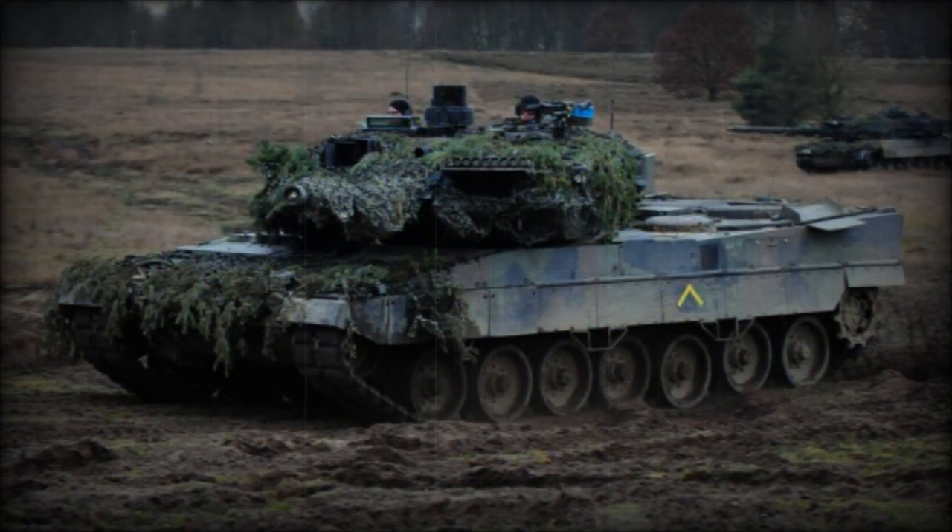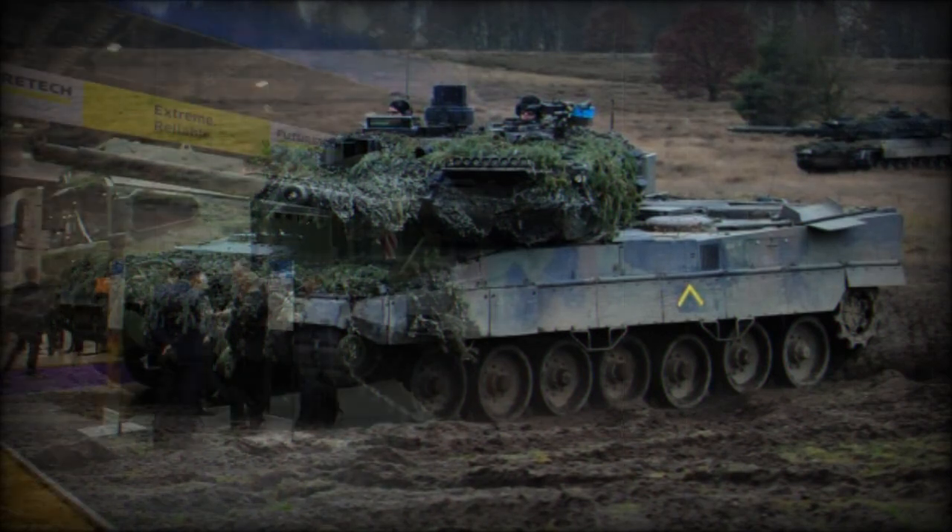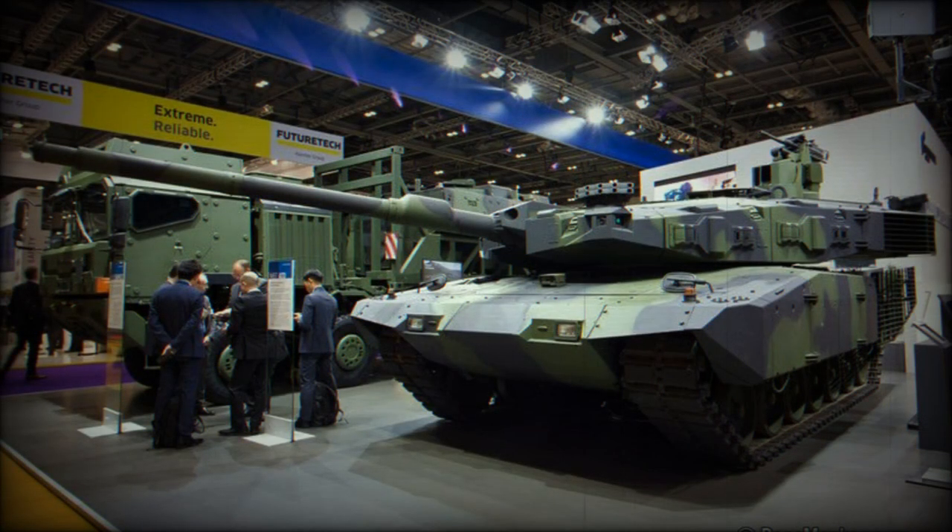Germany no longer builds new hulls for this tank, but instead refurbishes and upgrades existing Leopard 2 hulls from stocks to new standards. As all upgrades are modular, any existing Leopard 2 tank can be upgraded to the latest standard. Interestingly, by 2022, new hulls of this tank can still be manufactured in Greece, as this country established local production for their Leopard 2A6HEL.